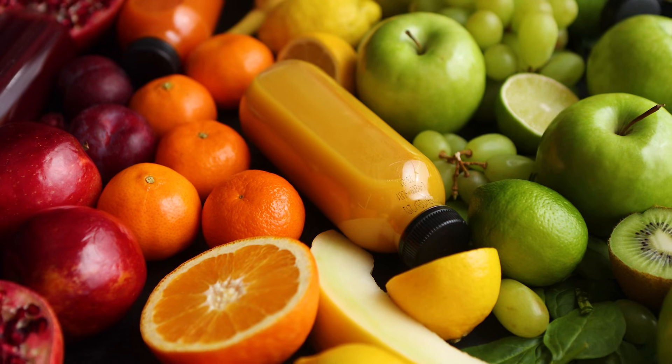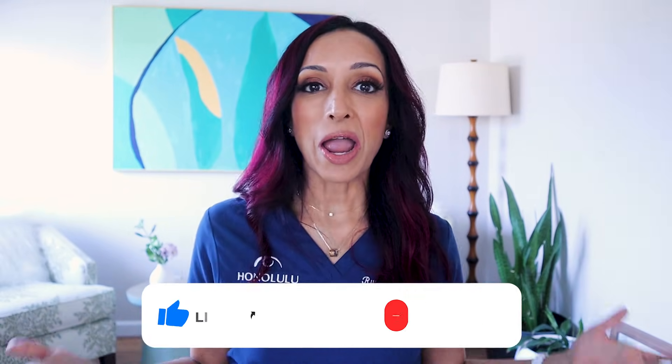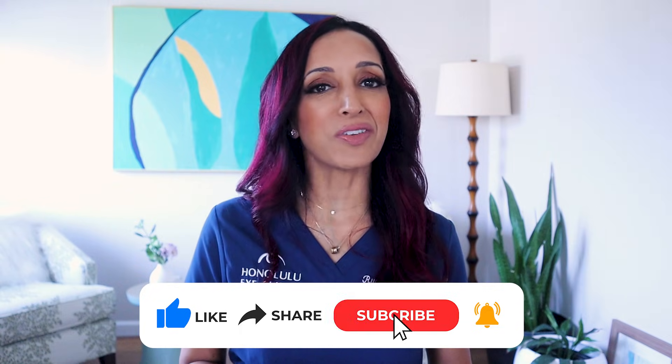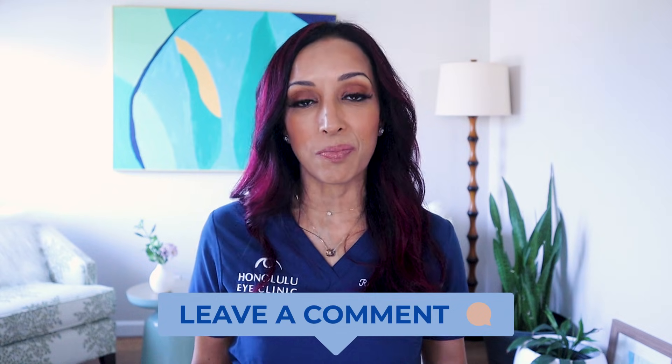If you're worried your diet isn't as well-balanced or full of rainbow vegetables and fruits as it should be, these are the vitamins and minerals I'd recommend: vitamins A, C, and E; lutein and zeaxanthin; possibly vitamin D; and maybe some fish oil with omega-3 and omega-6s. I hope this information was helpful. Let me know in the comments if you've started vitamins or found fish oil to be of benefit. Until next time, I'm Dr. Rupa. It's good to see you. Bye.